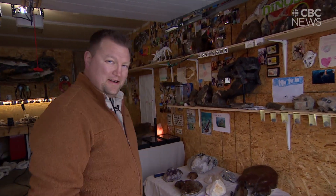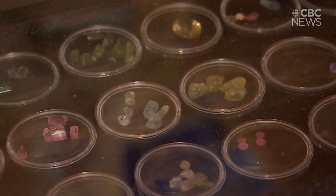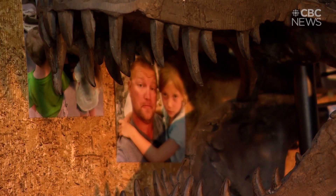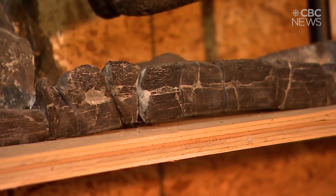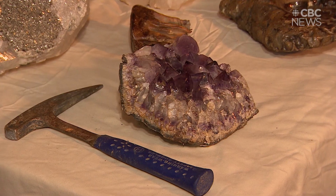Hey, how's it going? Welcome, come on in. Come check out our kids' mini museum. Me and the kids went and decided to build a museum to show and spotlight and show people what we got.